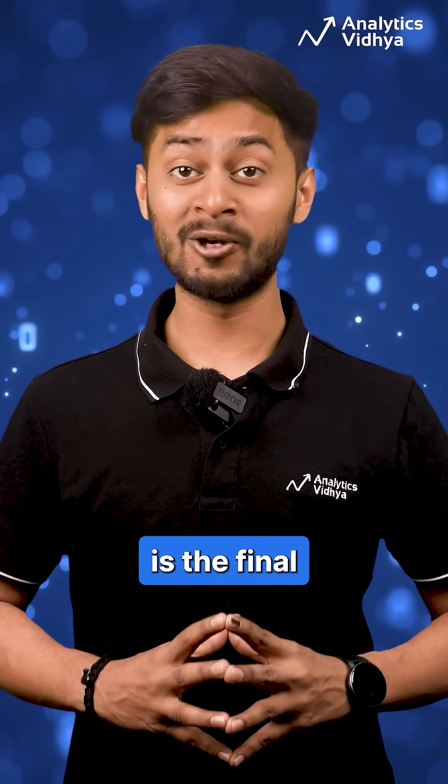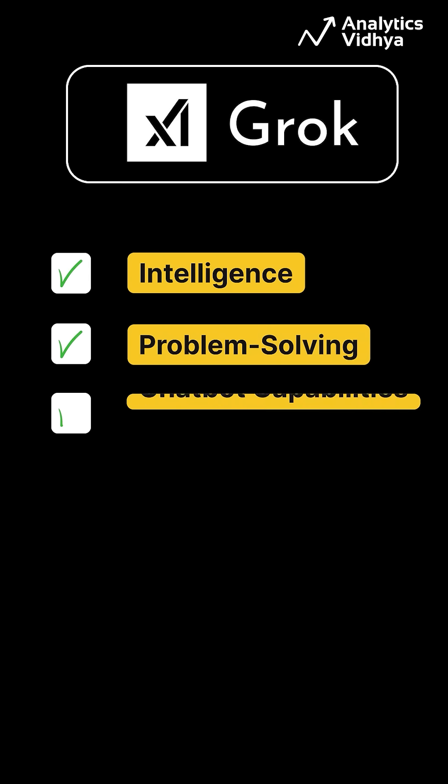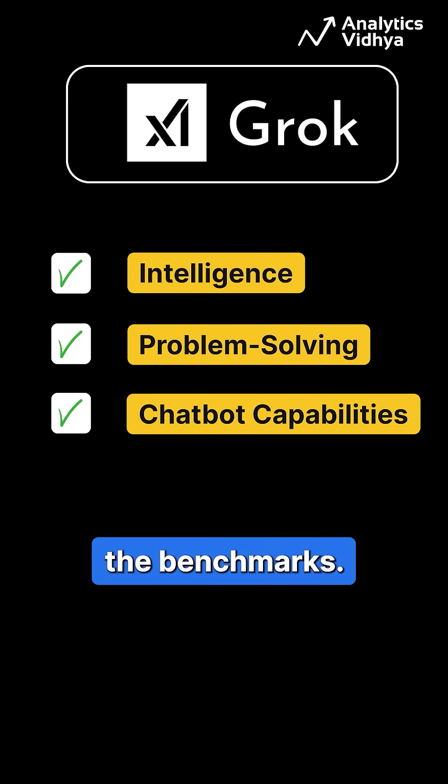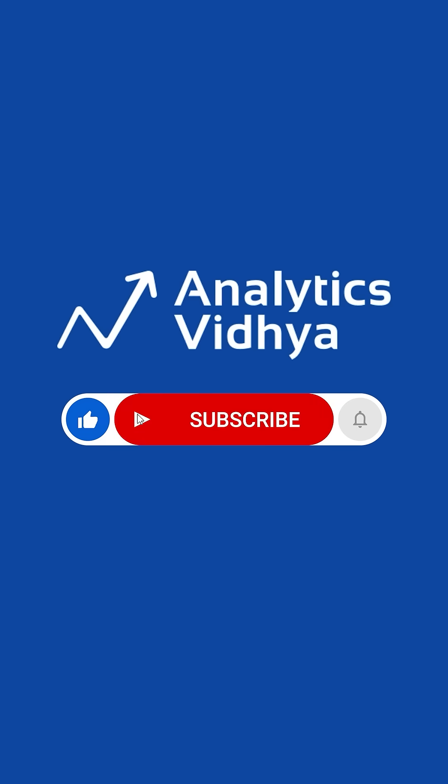So here is the final verdict: Grok 3 is the best performer across intelligence, problem-solving, and chatbot capabilities. As per the benchmarks, we will soon post a video about our hands-on testing. Share your observations of using Grok 3 in the comments.